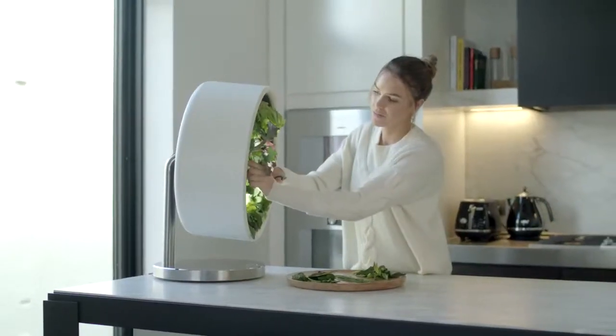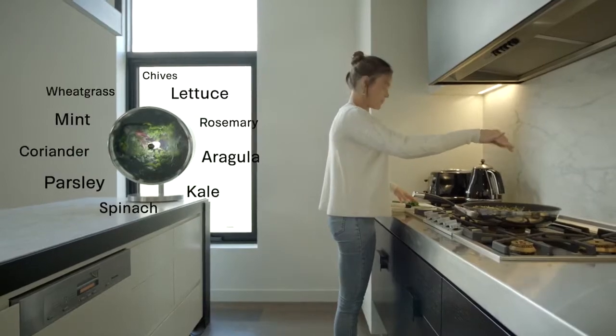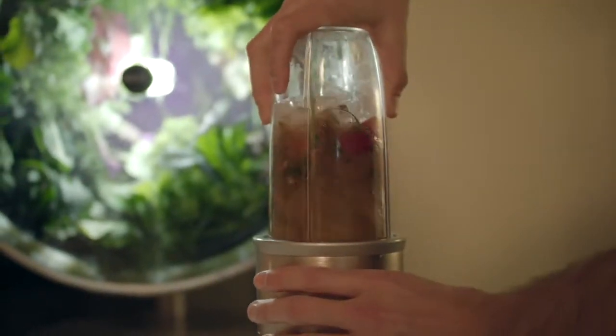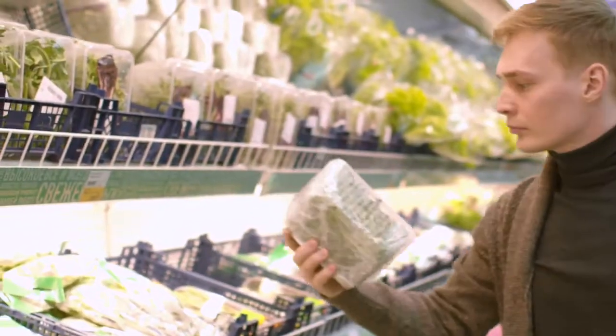Rotofarm serves as a significant and healthy source of your and your family's food. You're growing your own produce at home organically without the use of preservatives or pesticides. Most importantly, we help to reduce carbon emissions produced by mass farming, transport, and plastic packaging into supermarkets.